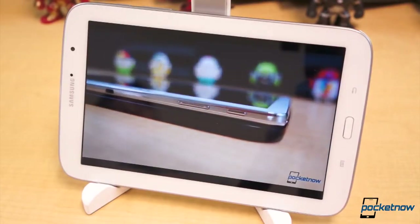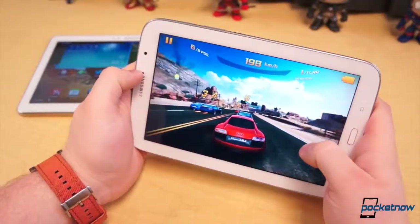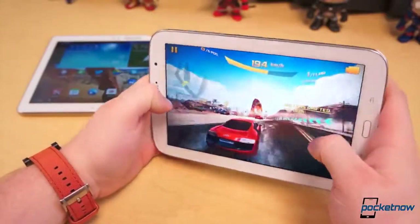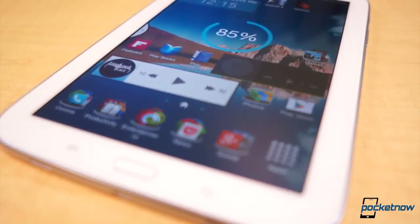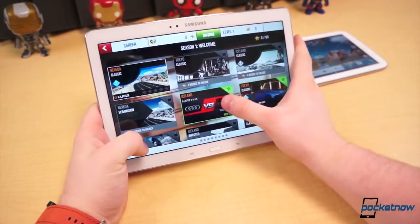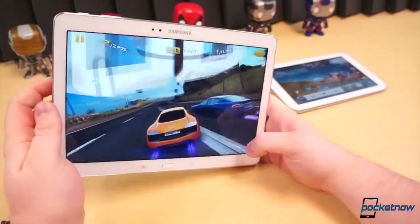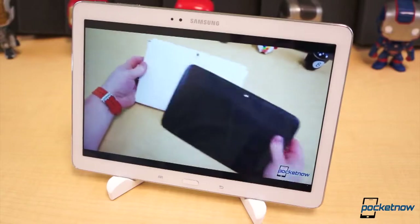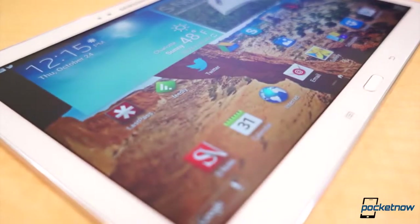The Note 8.0 has an 8-inch display at a resolution of 1280x800 pixels — only 189 pixels per inch. The TFT panel offers decent color reproduction, very wide viewing angles, deep blacks, passable contrast, and it's quite bright. But pixelation is noticeable even from a comfortable viewing distance. This is not a problem with the 10.1-inch 2560x1600 pixel resolution display on the larger Note. Its super clear LCD display offers fantastic colors, viewing angles, contrast, deep blacks, and it's incredibly bright. We'd wager that it's one of the best displays we've ever held, period.